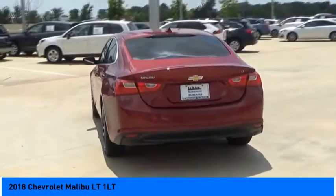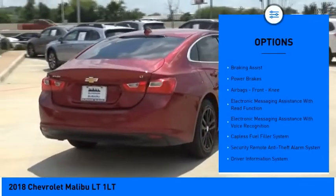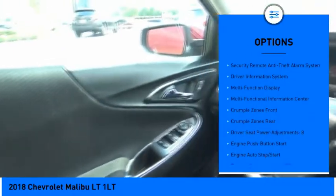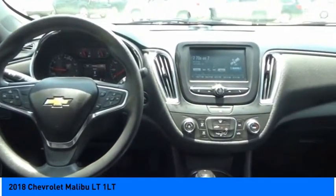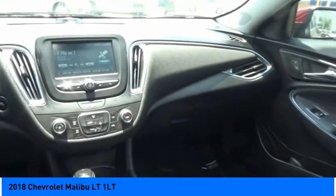Here are some of this vehicle's great options: power windows with safety reverse, traction control, stability control, ambient lighting, braking assist, power brakes, airbags, front knee airbag, electronic messaging assistance with read function, electronic messaging assistance with voice recognition, and a capless fuel filler system.